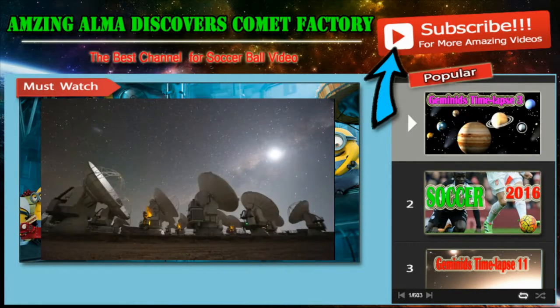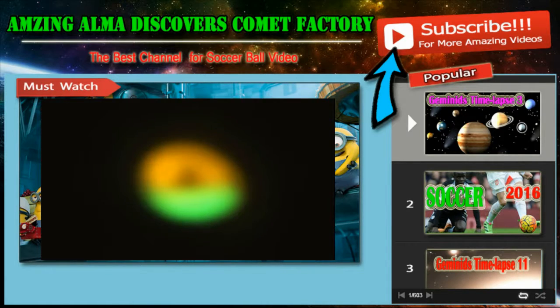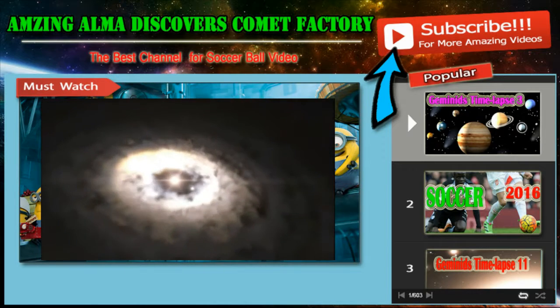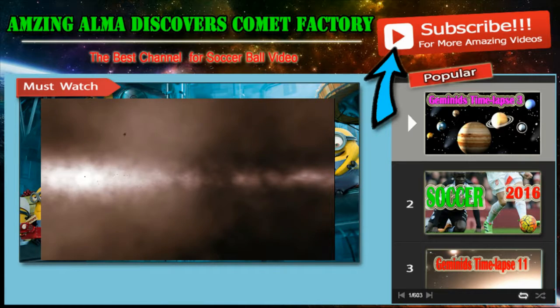Astronomers using the new Atacama Large Millimeter/Submillimeter Array, ALMA, have imaged a region around a young star where dust particles can grow by clumping together. This is the first time that such a dust trap has been observed. It solves a long-standing mystery about how dust particles in disks grow to larger sizes so that they can eventually form comets, planets, and other rocky bodies.